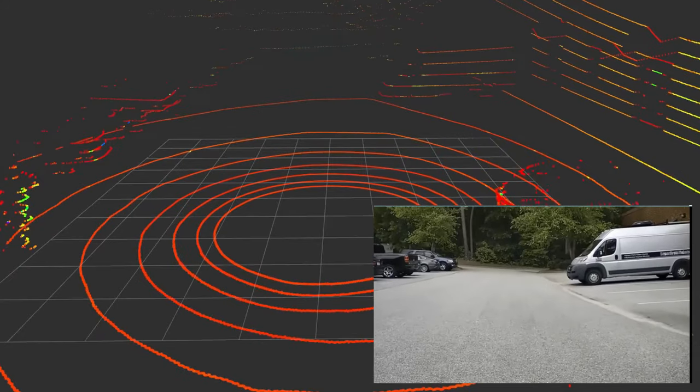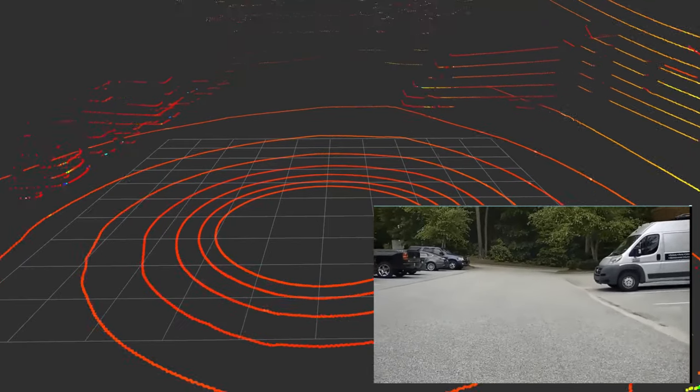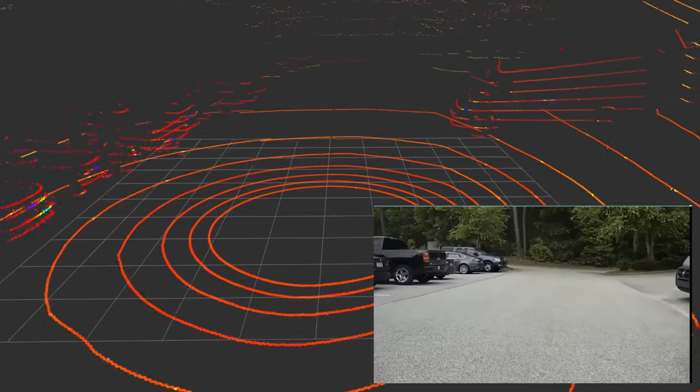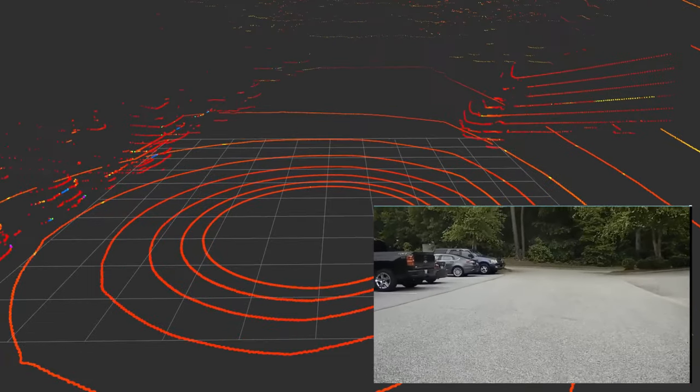A powerful suite of sensors allow the robot to detect and react to obstacles as it patrols. Precision GPS systems allow you to program a series of waypoints to patrol and monitor.